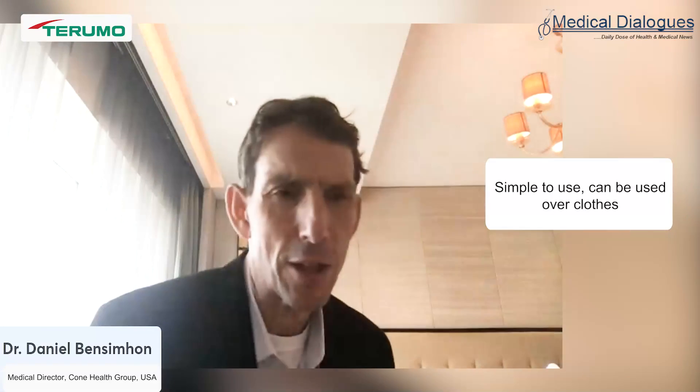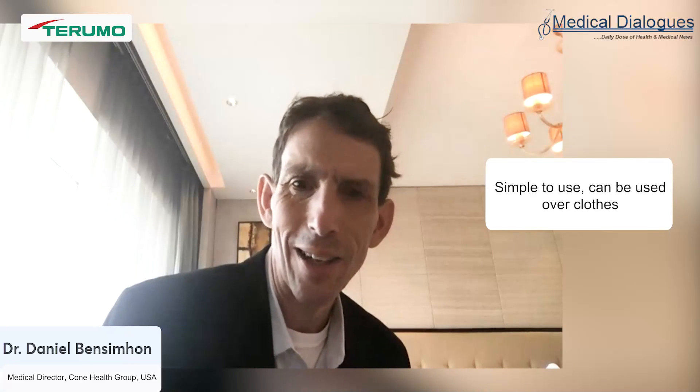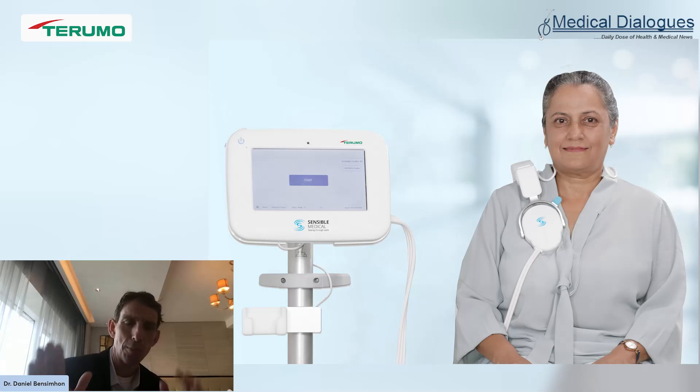The device is built out of Israeli technology. It's simple to use — it fits over the right shoulder, with a sensor in the front and a sensor in the back, almost like headphones. An RF frequency signal passes through the right middle lobe of the lung between the sensors and measures the water content. The reading takes about 45 seconds. Normal lung water ranges from 20 to 35%.